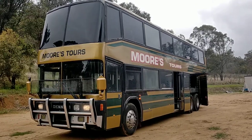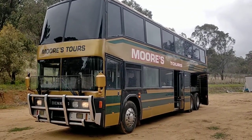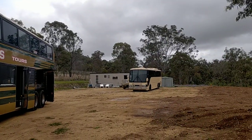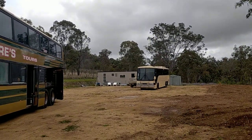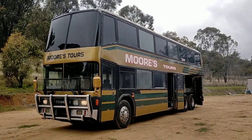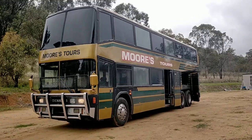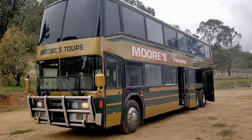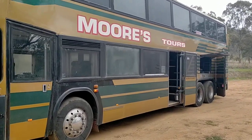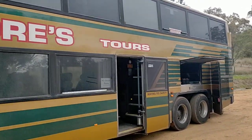It weighs 17.9 ton and it's got a gross vehicle mass of 23 ton. Not unlike that one over there which I said was a lot of fun driving and is a beast — this one is even more fun and it is definitely a beast. 500 horsepower. I just spent the last two days coming back from Sydney in this thing. A lot of fun, so I'll give you a quick walk around on the outside.